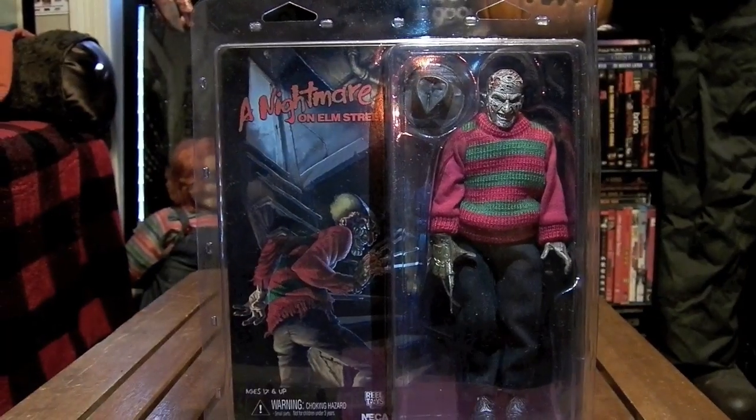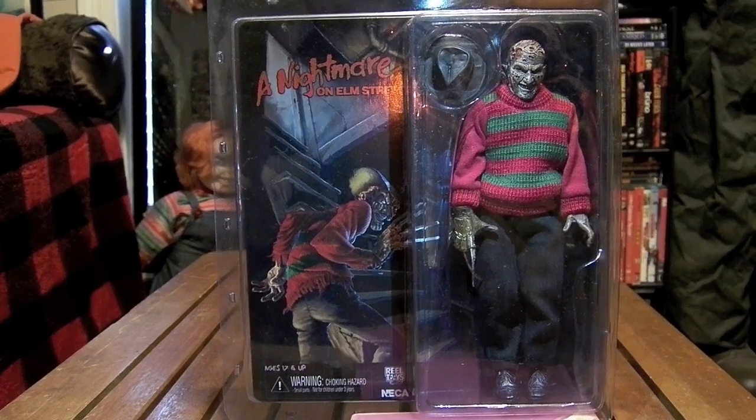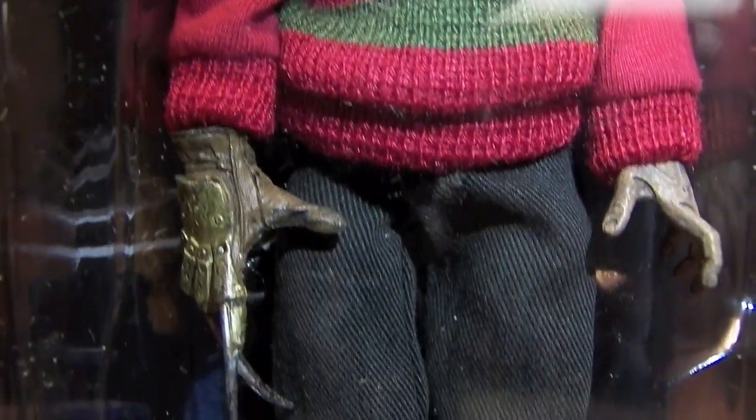This figure is one of the best I have seen NECA put out, as this Freddy Krueger figure is really haunting. It replicates the movie to a T — I can't emphasize enough how awesome this figure is. If you're a Freddy fan, please, I urge you to go out and get this retro NECA Freddy.